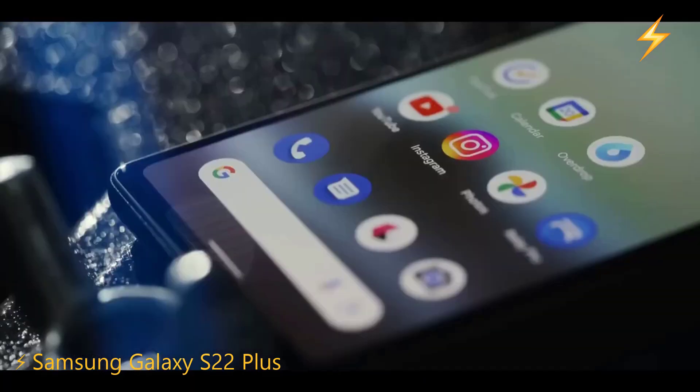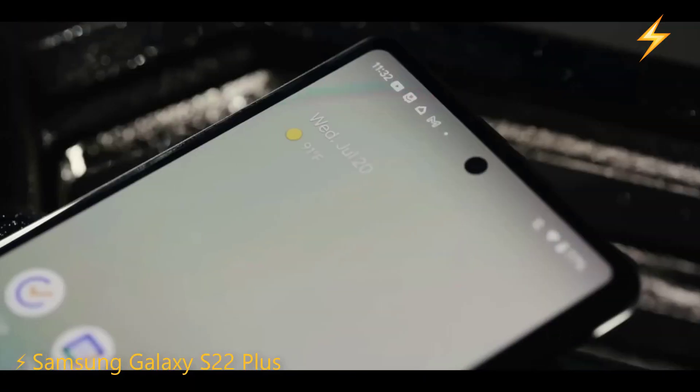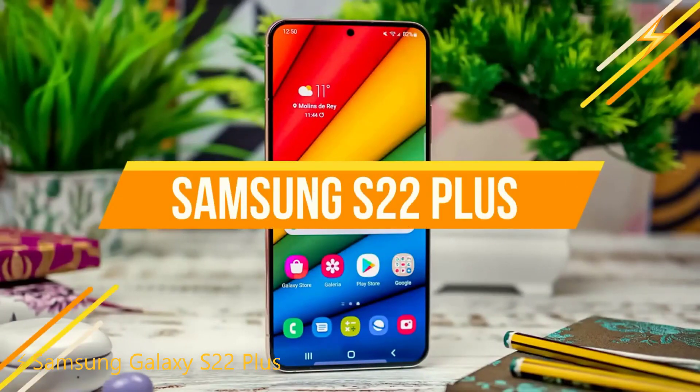I have a refurbished phone and it hasn't given me any problems. It's time to forget about that taboo. So refurbished, you can buy the Samsung Galaxy S22 Plus. What can I tell you about this wonderful phone?